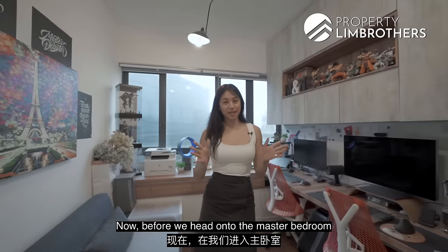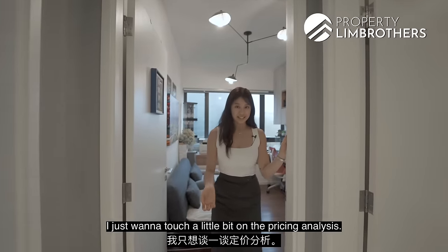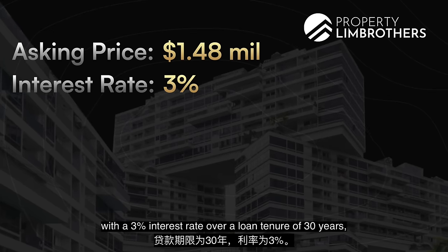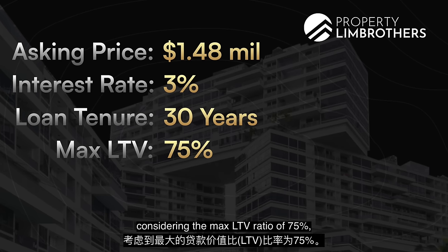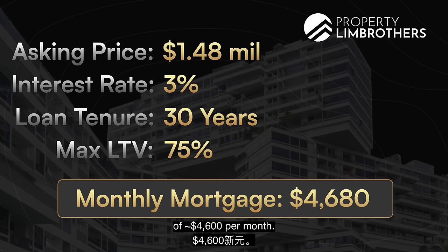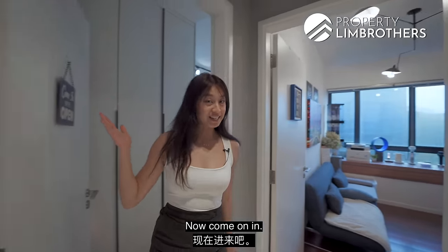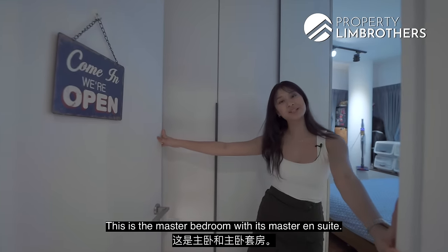Before we head on to the master bedroom and master ensuite, let me touch on the pricing analysis. Buying in at the $1.48 million mark, with a 3% interest rate over a loan tenure of 30 years and considering the max loan-to-value ratio of 75%, you are looking at a monthly repayment of $4,600 per month. This is not considering any CPF contributions that you may have, which will reduce your monthly mortgage. Now, welcome to the master bedroom with its master ensuite.